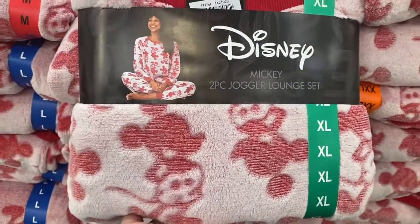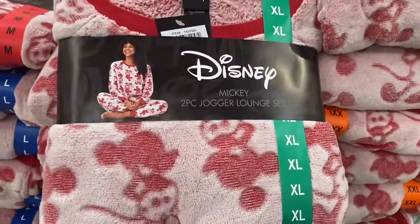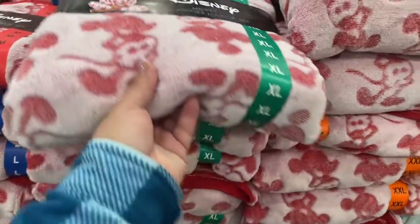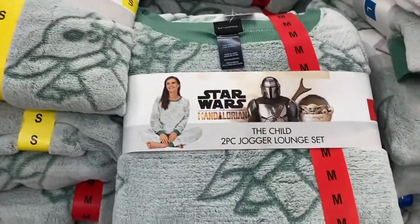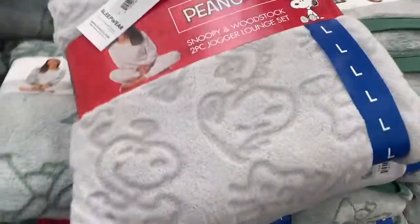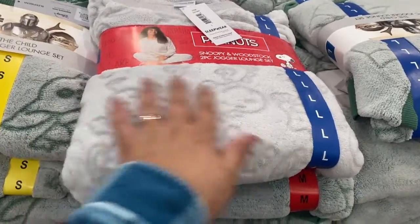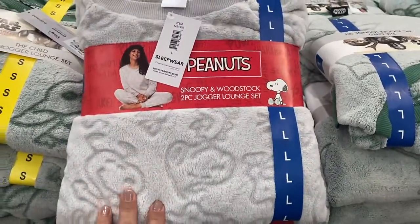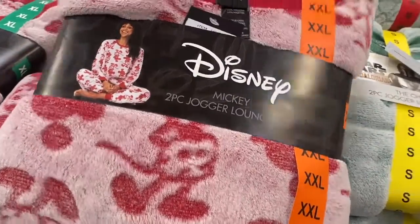Here's a Disney Mickey two-piece jogger set and it's $16.99 — how pretty is that? It's so warm. Here's a Mandalorian one and then there's a Peanuts one. These are super soft. I really like this — I have to grab one for me.